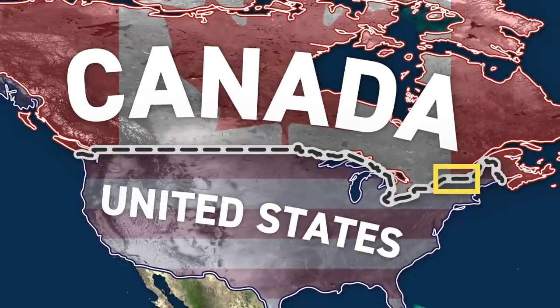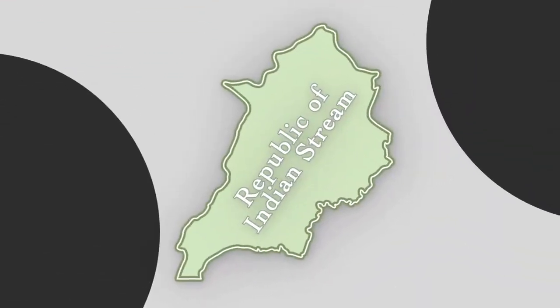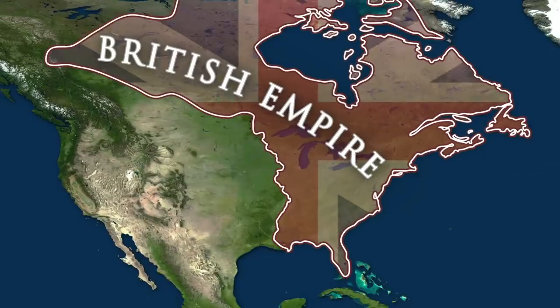The fact that this line was so poorly defined and drawn means that there are still disputes today on exactly what is the US and what is Canada, but 200 years ago, this line led to an entirely new country arising. For a short period, about 13 years, all of this area was part of the British Empire.